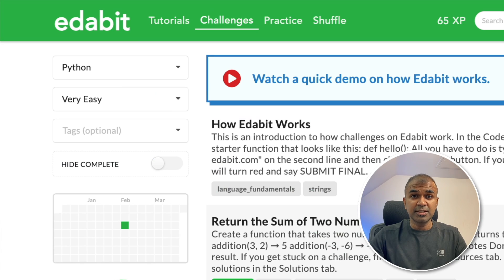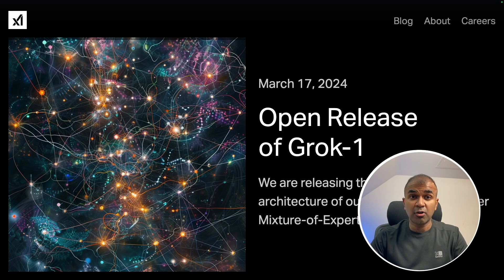Now we are going to test this model for its coding ability. Just to note that the Grok version which we are going to test is instruction fine-tuned, but when you download it from Hugging Face, it is not instruction fine-tuned.